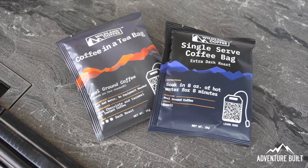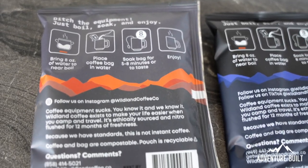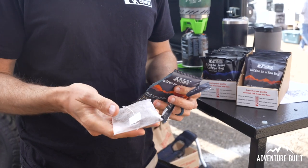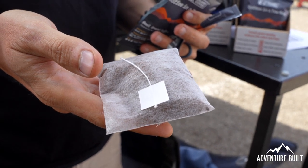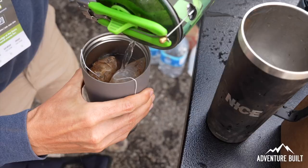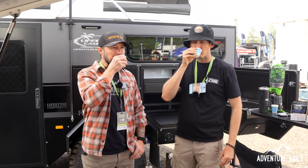Next on the list, coming in at $23.49 for a pack of 10, is Wildland Coffee — coffee in a teabag. Super convenient, super fast, delicious. I found out about this right before Overland Expo West and met the owner, Zach. He runs this whole thing out of his garage — it's just a fantastic idea. I love the packaging and the coffee is amazing. All you need is eight ounces of hot water and eight minutes to let it soak, and you get delicious coffee I can personally drink without creamer. Wildland Coffee comes in light, medium, and dark roast. A 10-pack for $23.49 — can't go wrong.